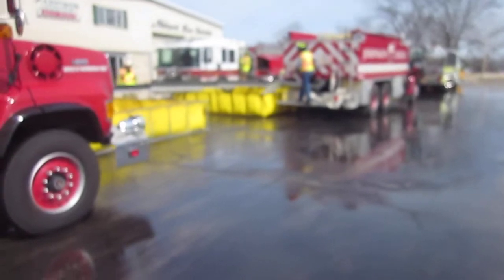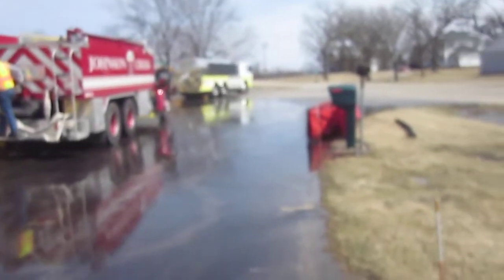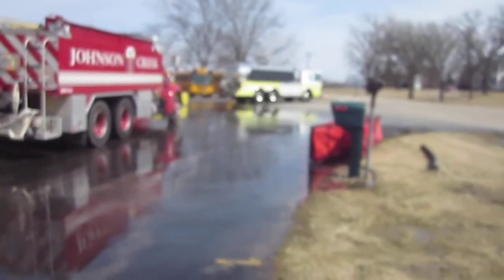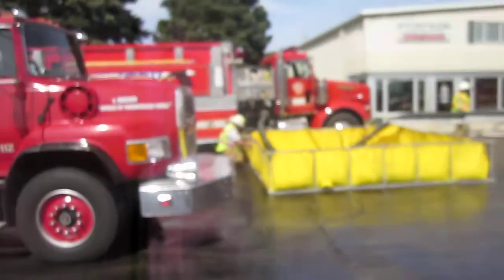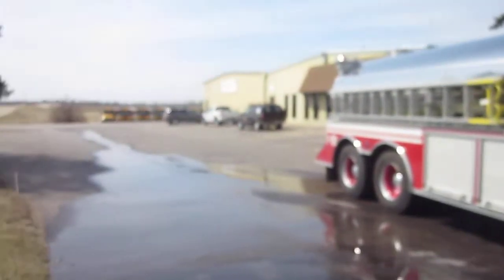Again, still have not run out of water — folks are doing a great job. If you notice now, tenders are less stacked up. We've got one leaving, one dumping, one just arrived, and one coming in.